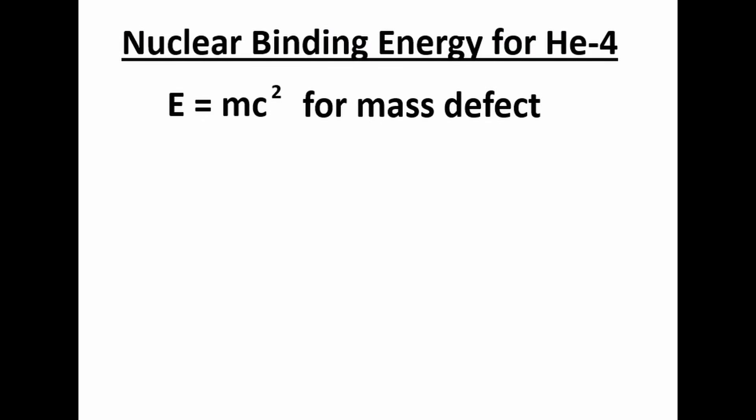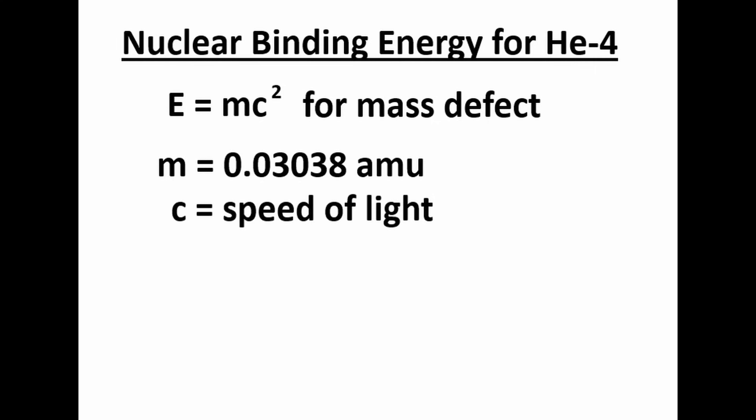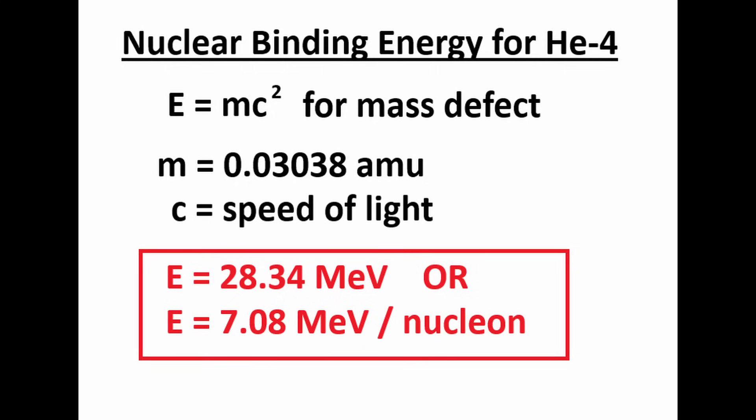We can calculate the nuclear binding energy for the helium-4 atom. This is done by converting the mass defect into its energy equivalent using E equals mc squared. If you plug in 0.03038 AMU for the mass in the equation and convert the units appropriately,